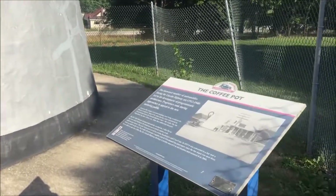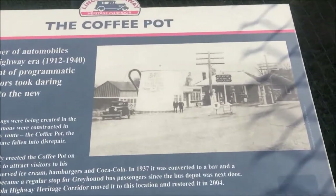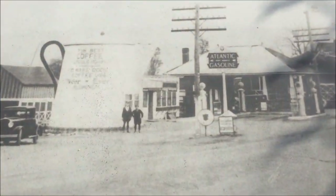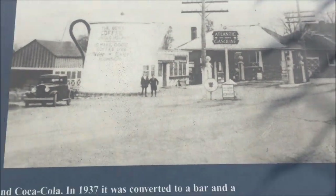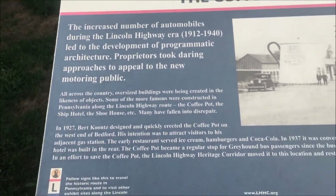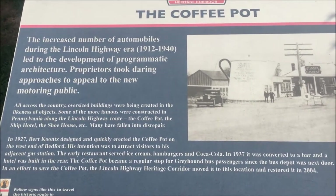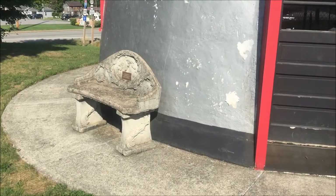This sign right here shows three with the system, and there's a picture of it back in the day. If you want to follow along, take some time to read it. It's a cool bench right here.